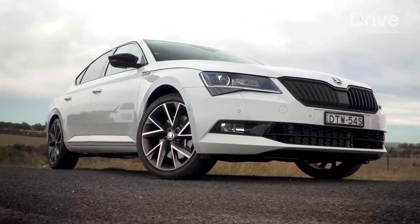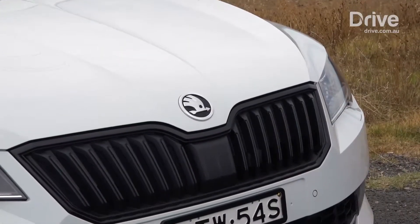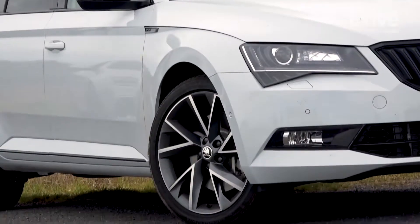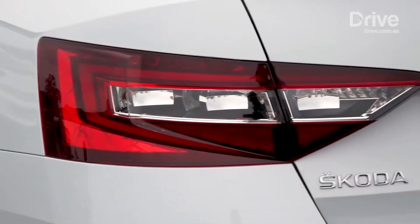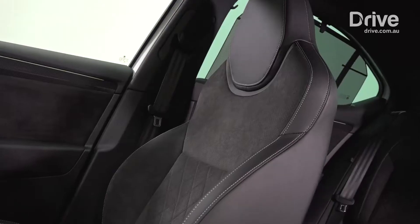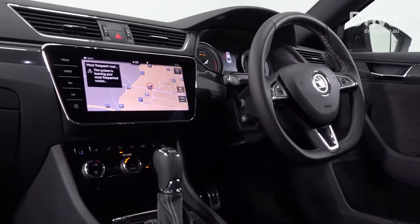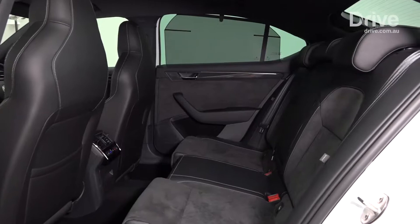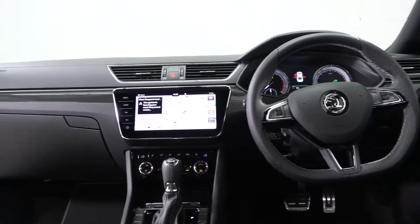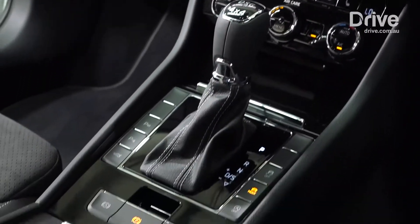The Skoda Superb may not be a bestseller, but in its 162 TSI wagon guise it's a two-time champion of Drive's best family car at our Car of the Year awards. For this contest we're using the range-topping Sportline model, which gets a turbocharged engine and all-wheel drive for some serious performance. It's the most expensive of this group, but only slightly dearer than the Holden at $56,790. You get 19-inch alloys, keyless entry and ignition, leather sports seats, a flat-bottom steering wheel, piano black and red interior highlights, gloss black exterior highlights, as well as clever Skoda touches like rear sun blinds and umbrellas hidden in the front doors, plus Bluetooth, navigation, and an eight-speaker sound system. You also get autonomous emergency braking and a reversing camera as standard, but extra active safety features come as part of an option package.